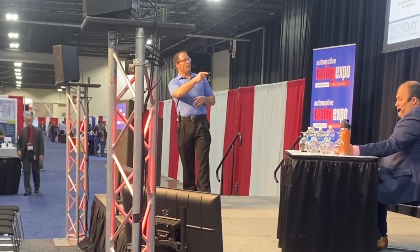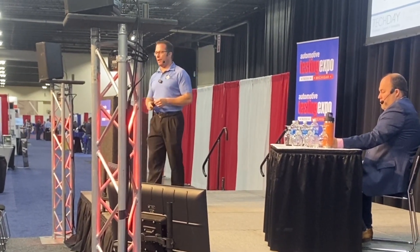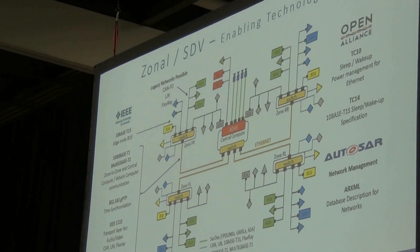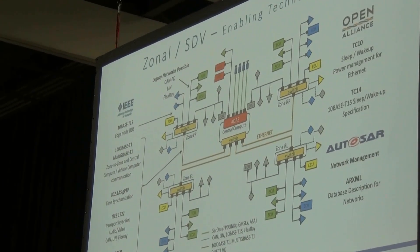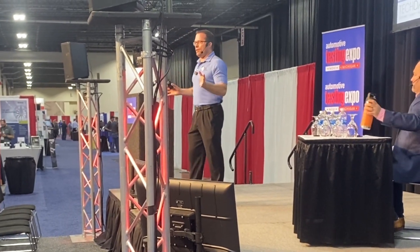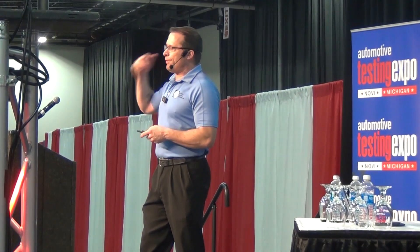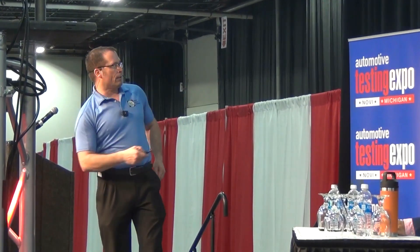With automotive ethernet, the Open Alliance defines functionality for power management, enabling ethernet networks to go to sleep, enter low power mode, and wake up — an essential component of automotive networking. Time synchronization is also fundamental: 802.1AS enables all ECUs on an automotive ethernet network to be time synchronized to an accuracy of less than one microsecond. And since we're talking about high speed grades, we also have very low latencies on these networks compared to CANFD and FlexRay today.